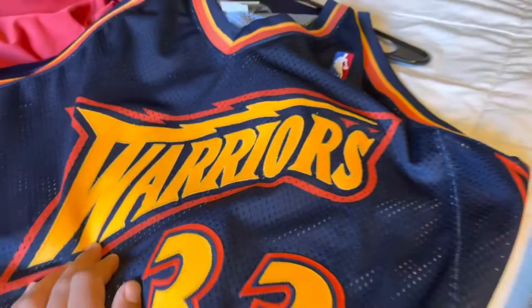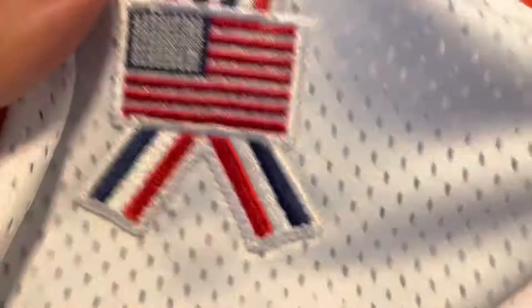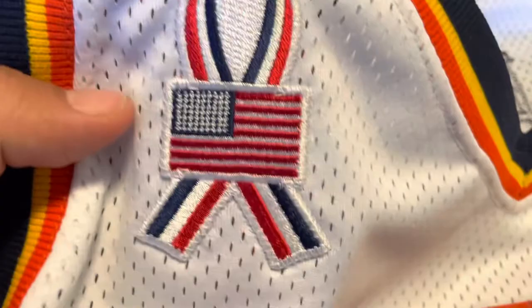You've got the NBA logo right there, and then we've got that 9/11 patch — which they wore that year — beautifully done. That American flag with the ribbon. I wanted to make sure this was on the jersey, and True Custom did his thing and got that in there. You've got the trim here: navy blue, yellow, and then orange.